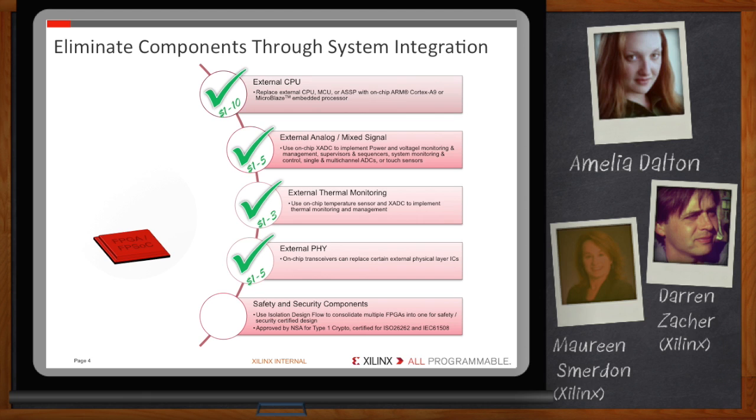Other supported interfaces include DisplayPort, MIPI, Vx1, 3G SDI, and JESD204B — a collection of video, networking, and wireless interfaces, just about anything you can name. For any of these protocols, you can eliminate multiple components and reduce overall system cost.